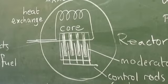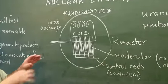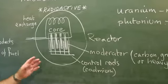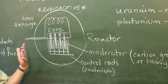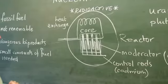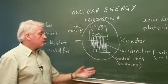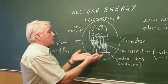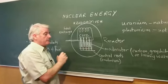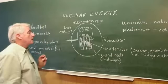Also in the core, we need a thing called a moderator. This is to make the reactor work. Without the moderator, the uranium will not undergo the nuclear reaction, and the whole thing won't work. In addition, we have things called control rods, which can be pushed into the nuclear reactor when it's working and shut it down, and they do that by controlling the reaction in the core.